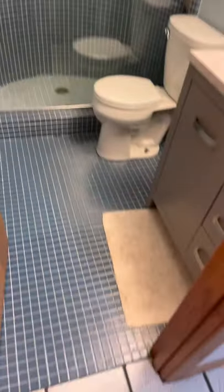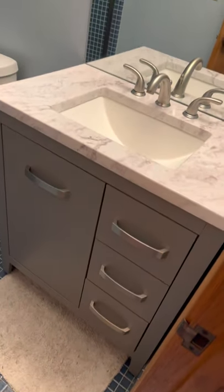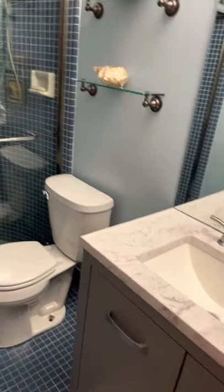So we've got a bathroom here. Looks like they put a new sink in here.